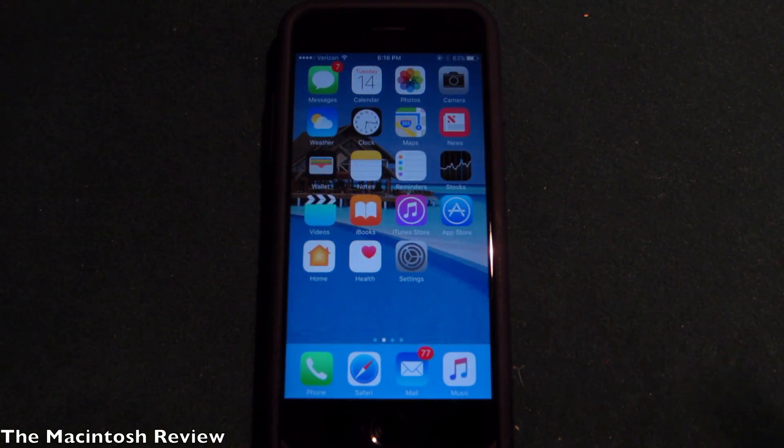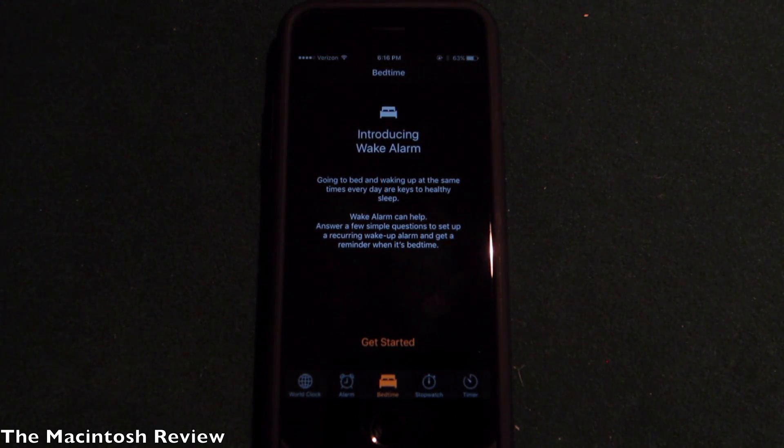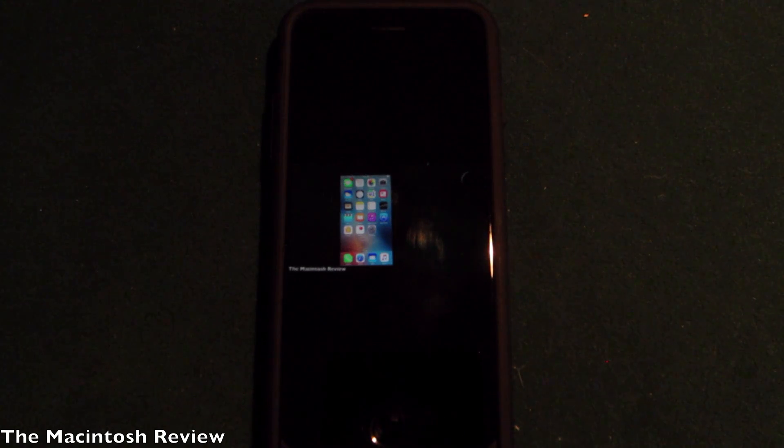Apple has added a feature called Bedtime in the Clock application. Basically what this does is help you sleep better by reminding you to go to bed or wake up at a certain time. I like to think of this as a better alarm application built right into iOS, and we all love our sleep, so it's good to see Apple updating this.